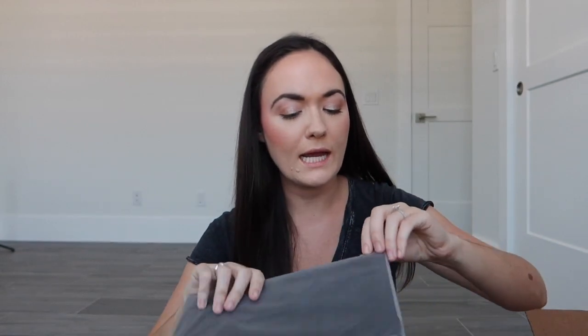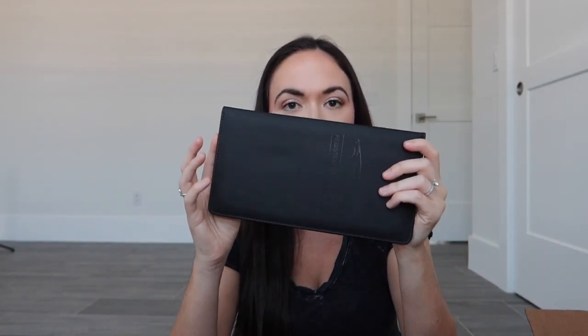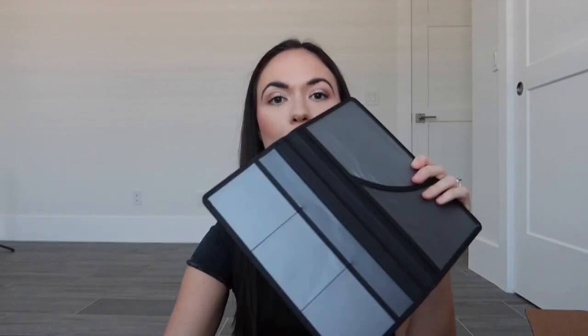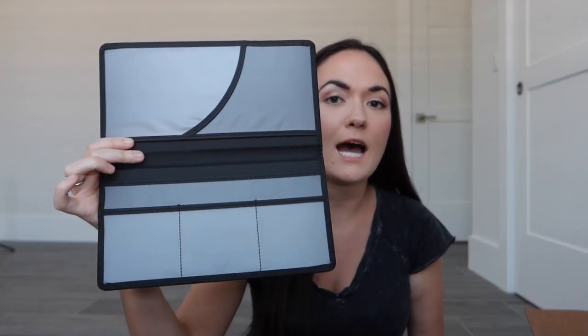I also bought this little car organizer that is black, and I think it's good to put all of your important documents in here that you might be carrying around in your car. There are little folders — I just thought this is good to have so there's no loose paperwork in your car or any other important items.